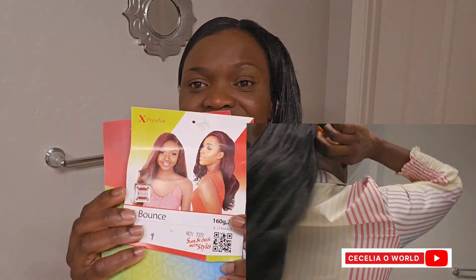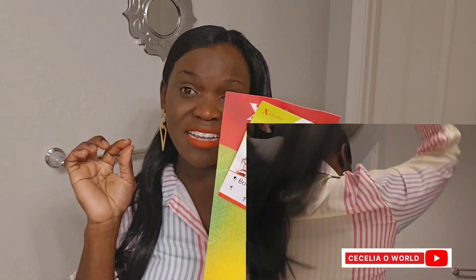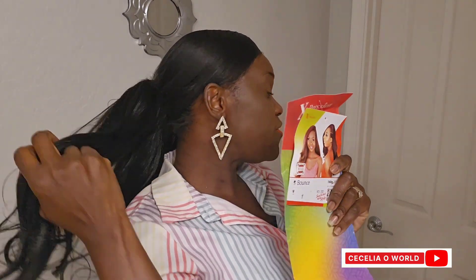By the way, I always get my extensions from Nigeria. That's the extension I use to make this beautiful hair, and a pack of this extension in Nigeria actually costs less than a thousand naira, which is actually like one dollar. So I got the weave from Nigeria and I did this hair by myself.